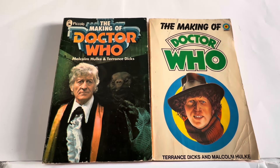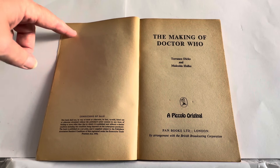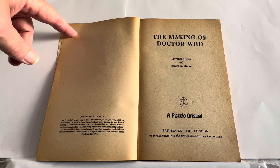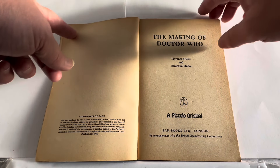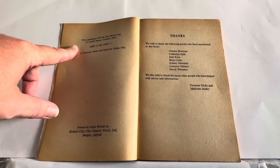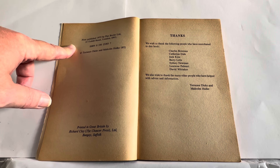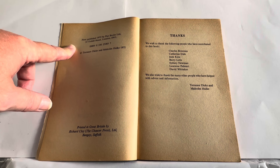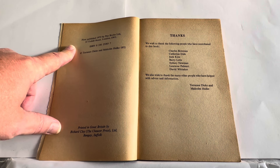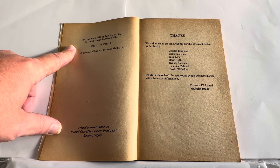Opening up the 1972 version, it says Pecoli Original, Pan Books Ltd, London, by arrangement with the British Broadcasting Company. It's The Making of Doctor Who by Terence Dix and Malcolm Hulkey. First published 1972 by Pan Books Ltd, 33 Tothill Street, London SW1. There's an ISBN number, copyright Terence Dix and Malcolm Hulkey 1972. Printed in Great Britain by Richard Clay, the Chaucer Press Ltd, Bungay, Suffolk.